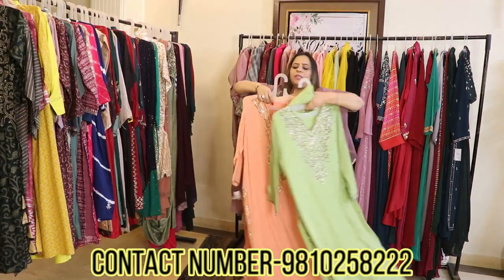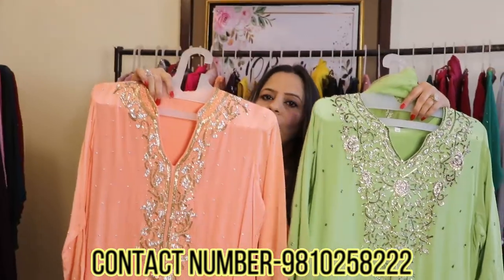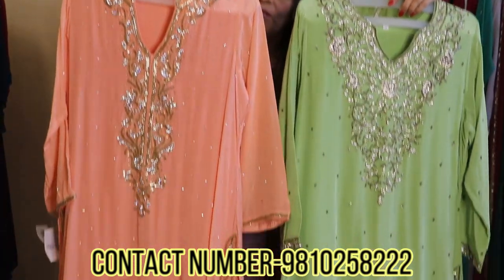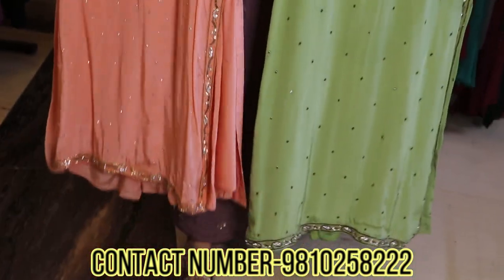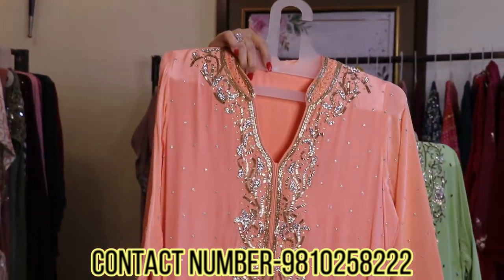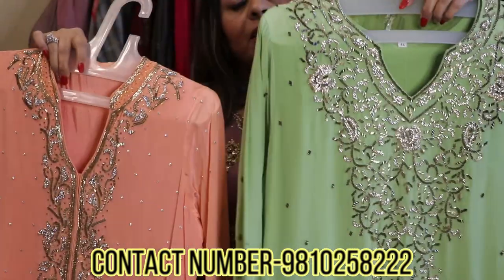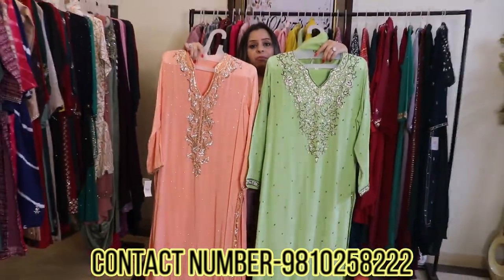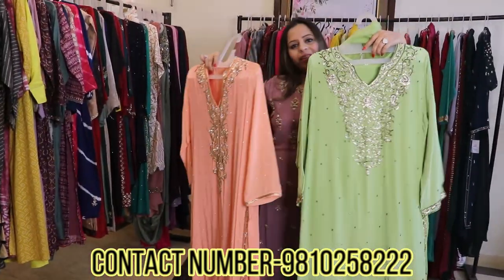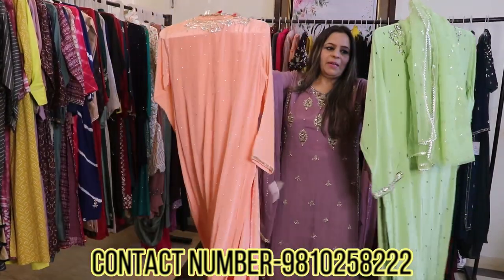These are also very pretty pieces — they are in pure crepe, with sharara and dupatta. You can see this is totally stone work and zardozi on the neckline. The colors are very fine and pretty — peach and mehendi green. You can see the work is also done on the back of these pieces.